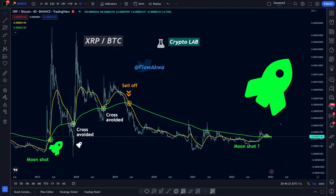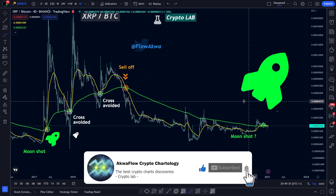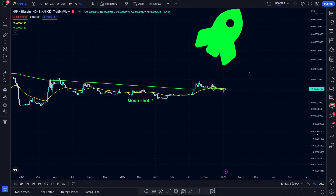By the way, my name is AquaFlow, and if you're new here and enjoy the content, please subscribe to the channel. You already know about this chart, so let's get to the points.